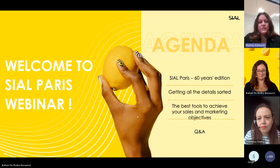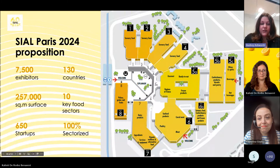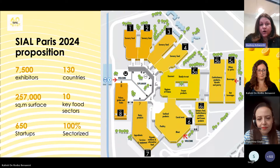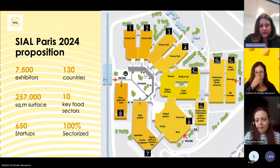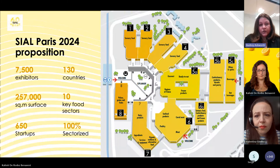How does SIAL Paris look for this 60th anniversary edition? Just a few figures: 7,500 exhibitors gathered from October 19th to 23rd. 130 countries will be represented. The exhibition space is now 257,000 square meters — approximately 100 supermarkets altogether. 10 sectors are represented with full sectorization this year, which is a new feature in 2024. The purpose is for buyers to be able to find you and your great products quicker. 650 startups are also gathered on the show floor.